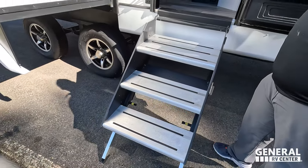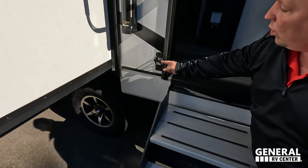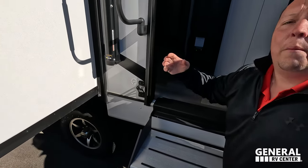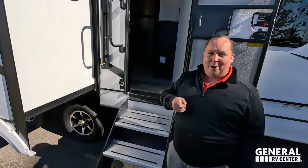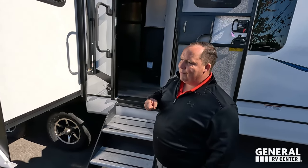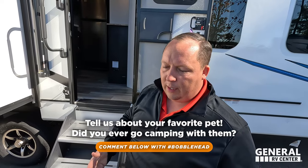Right here we do have solid steps that go in and out, and look at this — the Coachman leash holder and bottle opener.